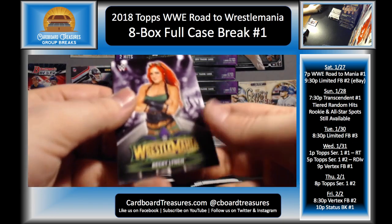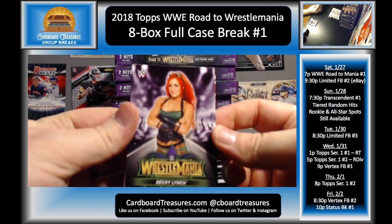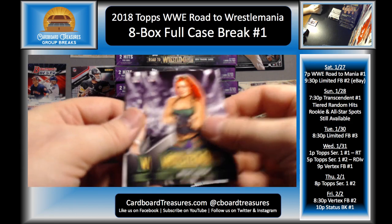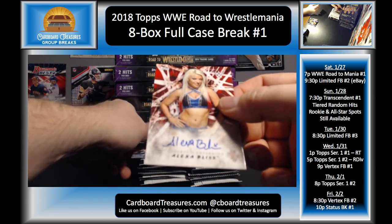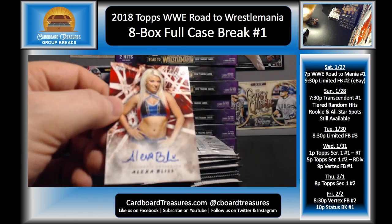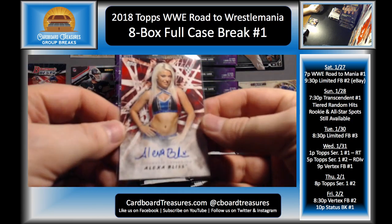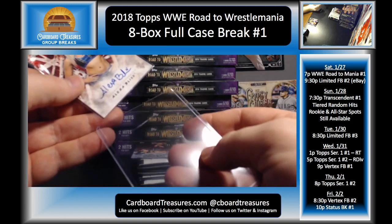Yeah, Brian, I agree — I was hoping for a little bit more out of Raw 25. Becky Lynch, Chad Gable, and Alexa Bliss — our first auto! There you go — on-card auto, Alexa Bliss. That's a good way to get started. I know people go crazy over her cards.